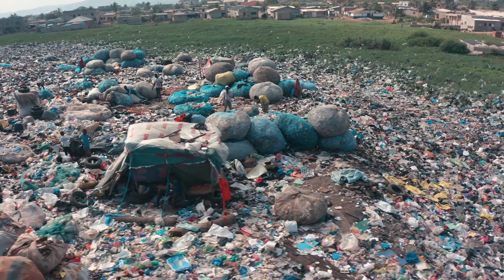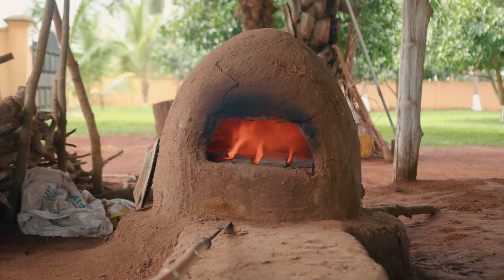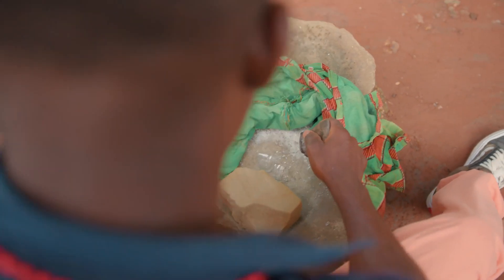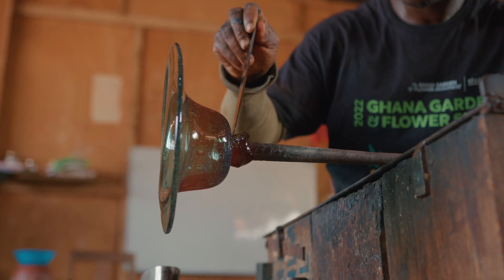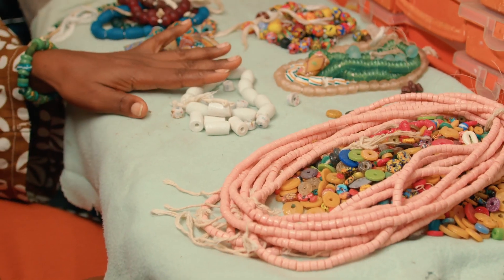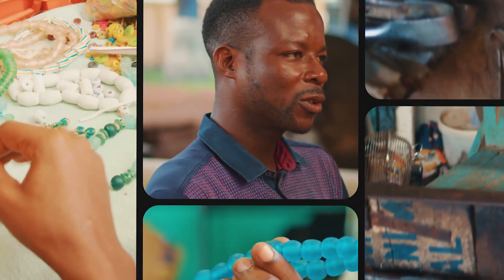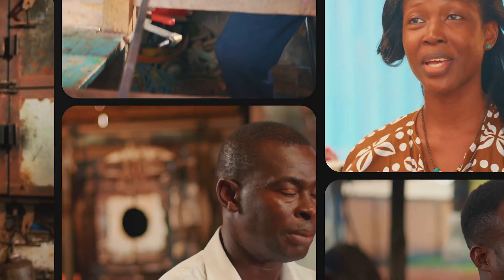From discarded glass to new treasures, we see a simple yet powerful transformation. It's not just about recycling — it's about recognizing potential in the overlooked. In our hands, waste takes on new value and the ordinary becomes something more. And something more is what we'll show you in our next episode of How Things Are Made.